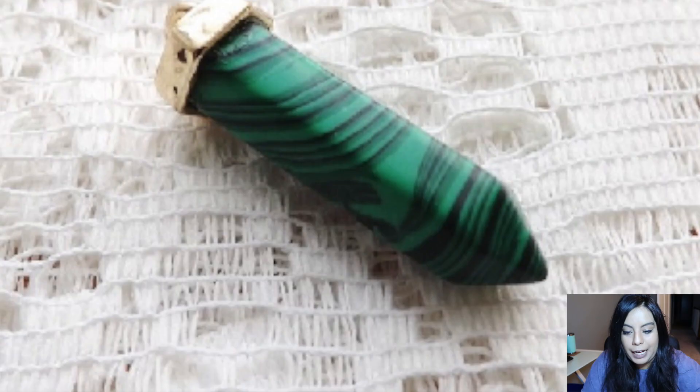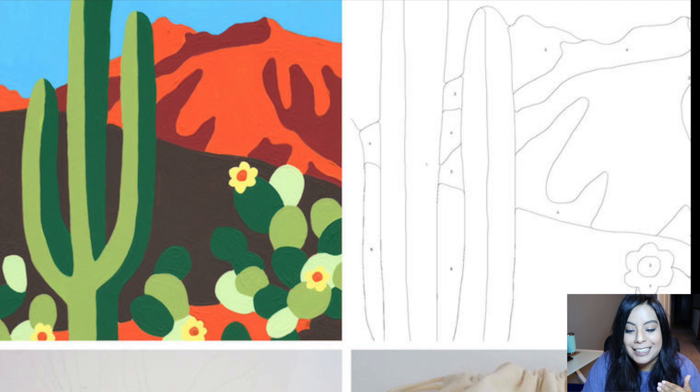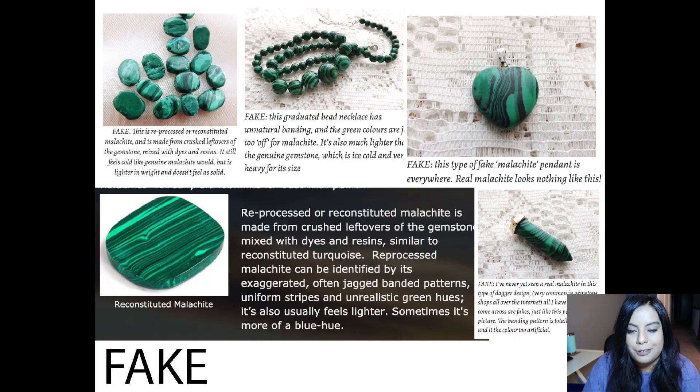If you look at the lines and the piecing, the pattern is very unnatural — the lines are very blocky and chunky, and the colors are not super realistic. It almost looks like a paint-by-numbers painting. Some other images of fake reconstructed malachite show jagged patterns or uniform stripes that are super unrealistic. Real malachite has stripes too, but they look very different.